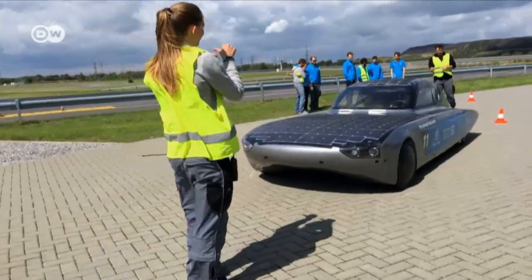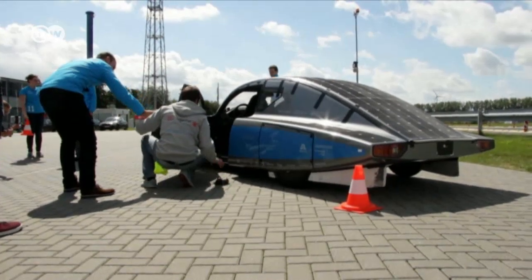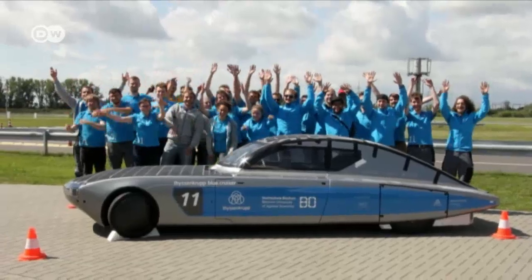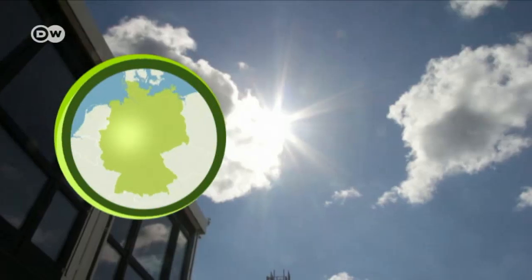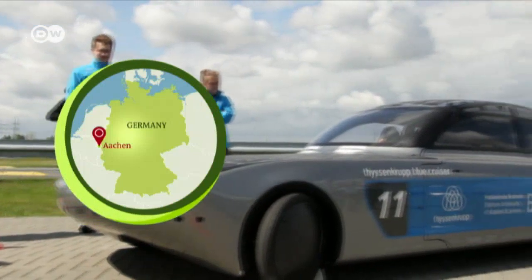Meet the Blue Cruiser, a sustainably produced solar e-car built by German university students. We're at a race track near Aachen, where the students are test driving the solar-powered vehicle. But first, it needs to tank up on light.